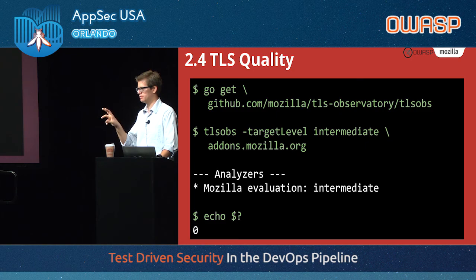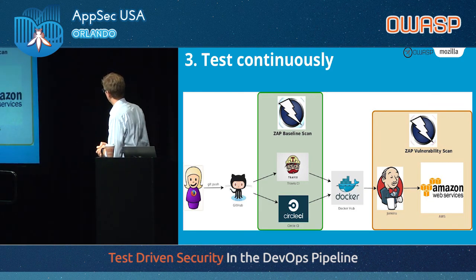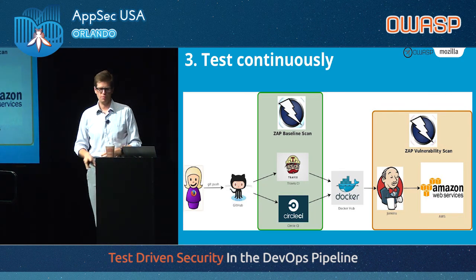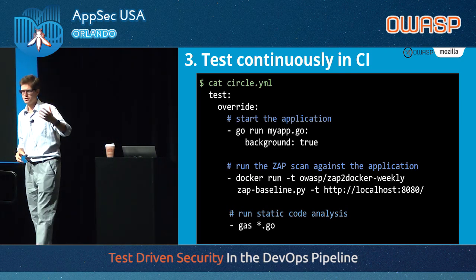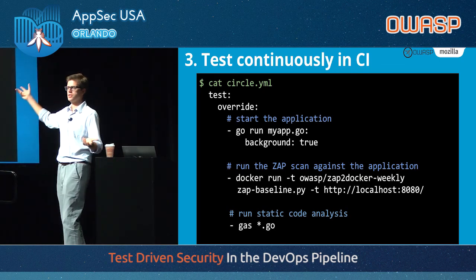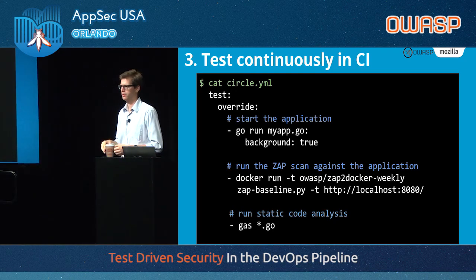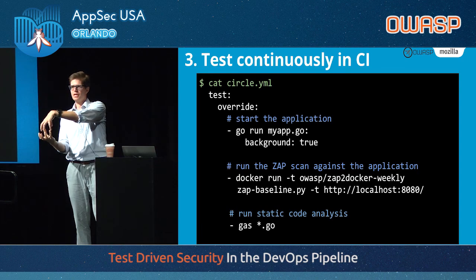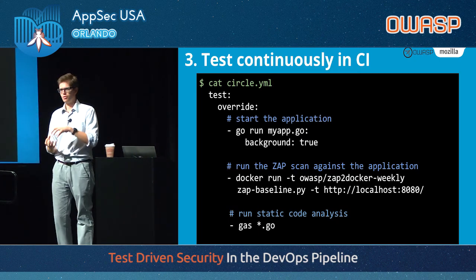Once you have that, you can test continuously. This is our pipeline with two areas where we want to test: the developer side in CircleCI, and the AWS/staging side. Here's how we do it. This is a CircleCI configuration file — a simple YAML file that declares the steps you follow when you run through the pipeline. We're imagining a Go application in the CI pipeline. You say: run my application — 'go run myapp.go' in the background — it starts the application listening on local port 8080. Now I have a local server running inside the CI job. I can pull down the ZAP container and point it at the local application that's running.